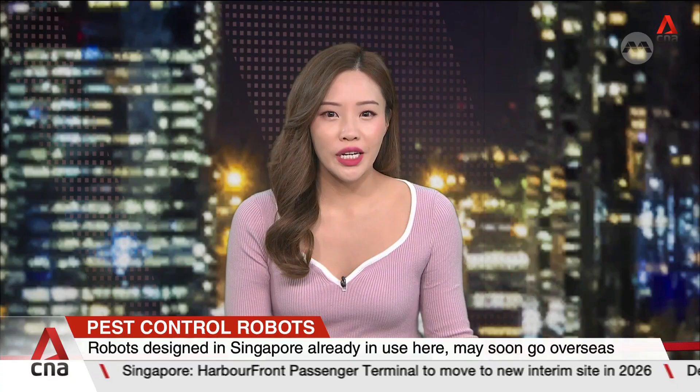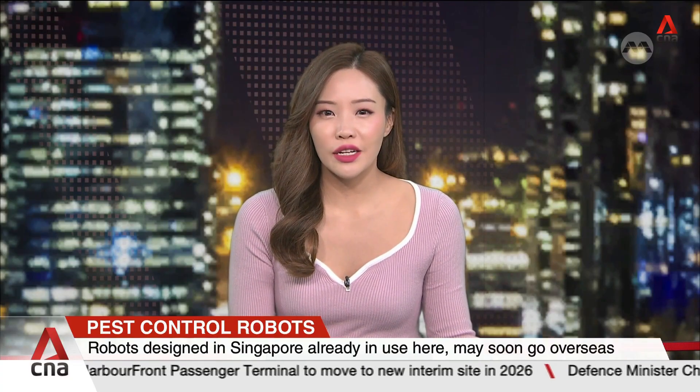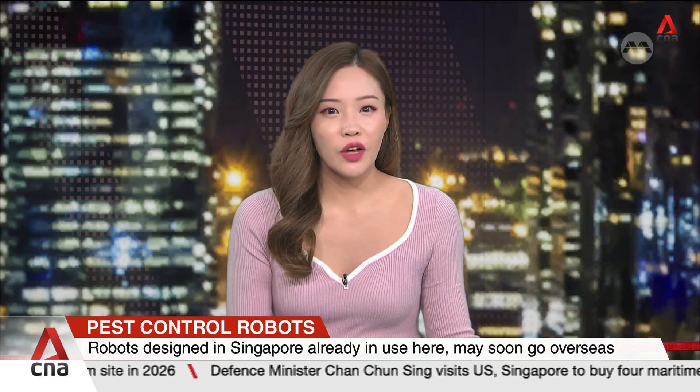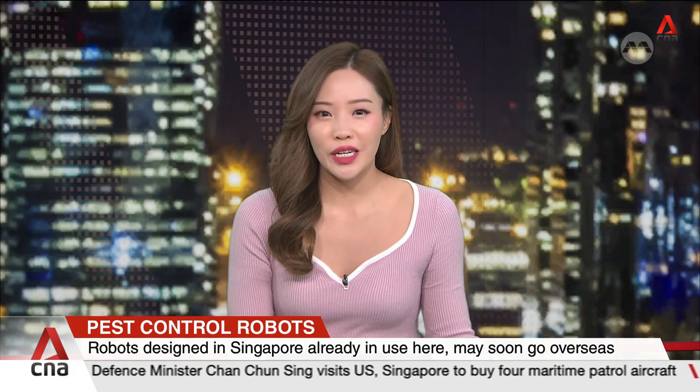Pest control robots designed by Singapore may soon be used overseas. At home, they're already helping schools and areas like Jalan Bersa. One of them, Sable, dispenses insecticide in hard-to-reach places to get rid of mosquitoes. Rachel Ting reports.